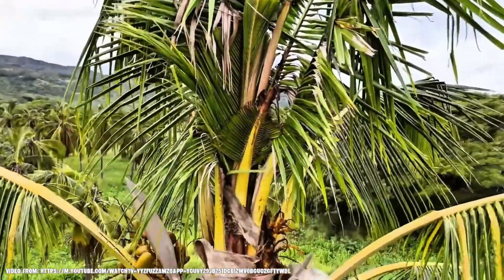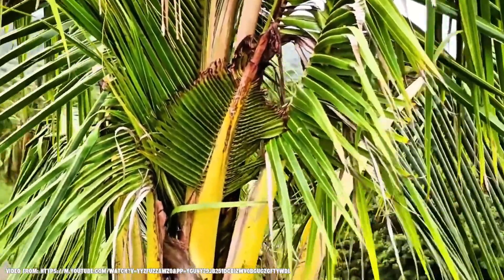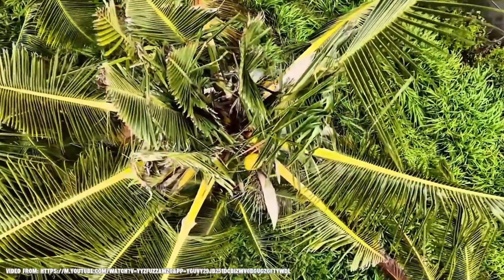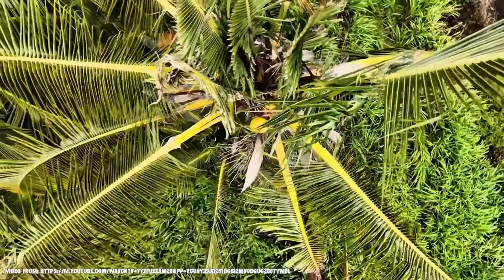When it comes to spotting CRB damage — like V-cuts and boreholes — it can take many months for that damage to become visible. What happens is the beetle gets into the heart of the tree, trying to get those juices and that sap. They bore into the crown of the tree and chew through the unformed fronds. You have to wait for those fronds to come out of the palm and as they get older you start to see the damage.